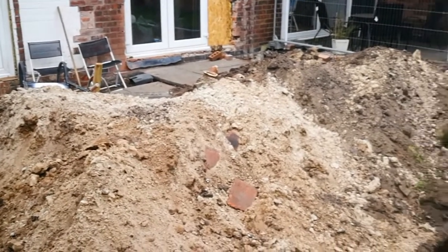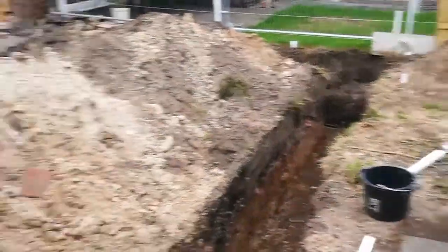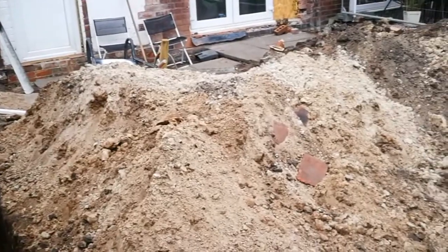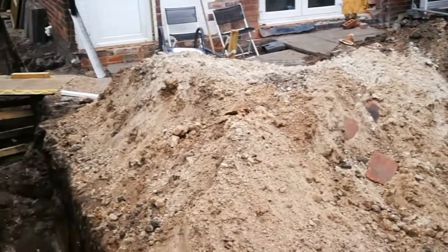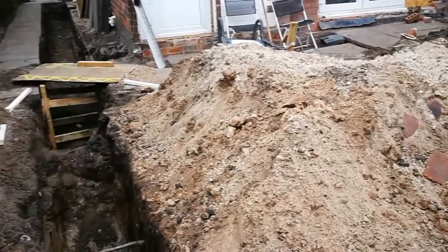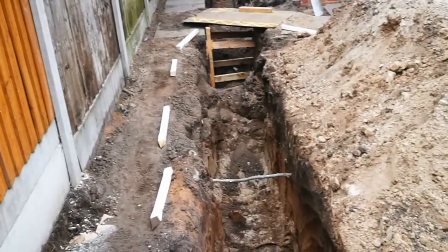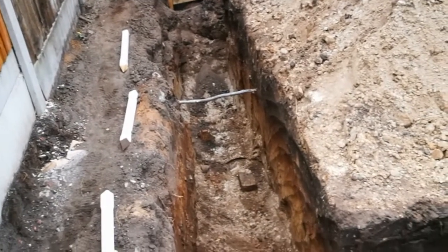What I do need to do is to move that pile of sandy, soily material and get rid of as much of it as I can. We won't need it all, but there we go. Right, we'll get on and I'll show you more as the day goes by.